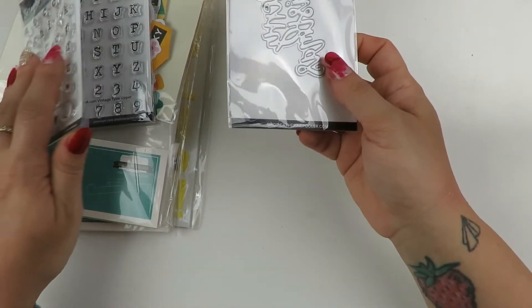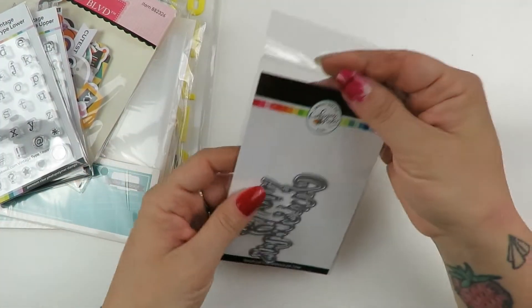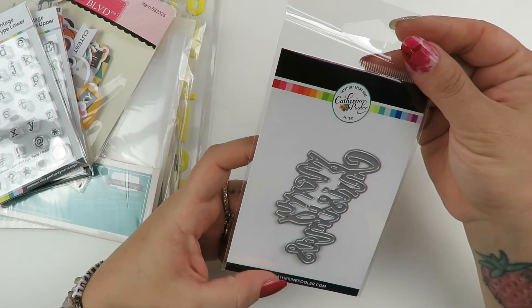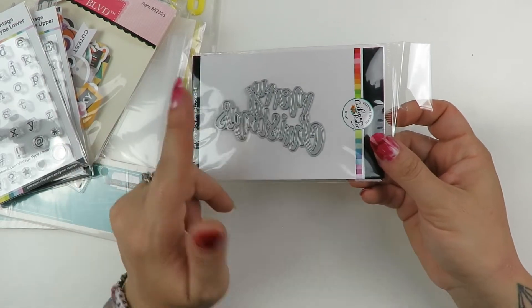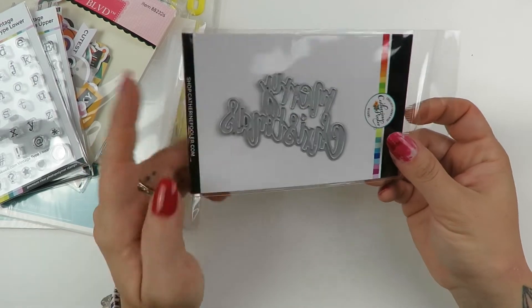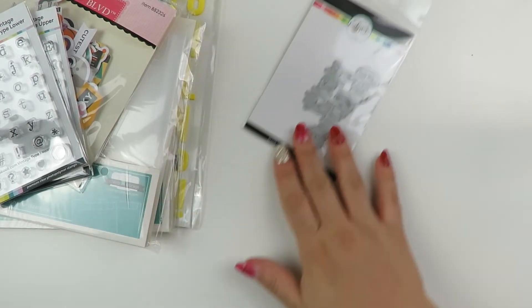Next is a smaller order from scrapbook.com. I got this Catherine Pooler die that says Merry Christmas. I had a lot of Happy Holidays which I'll use more of, but I did need one that said Merry Christmas for cards, so I got this one.